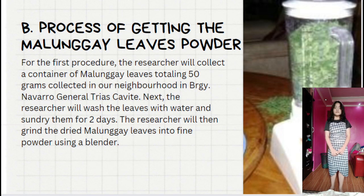Part B: Process of getting the malunggay leaves powder. For the first procedure, the researcher will collect a container of malunggay leaves totaling 50 grams, collected in Barangay Navarro, General Trias, Cavite. Next, the researcher will wash the leaves in water and sun-dry them for two days. The researcher will then grind the dried malunggay leaves into fine powder using a blender.